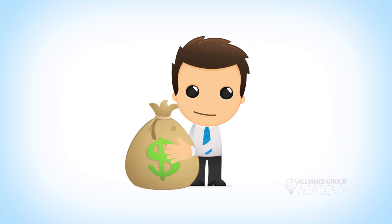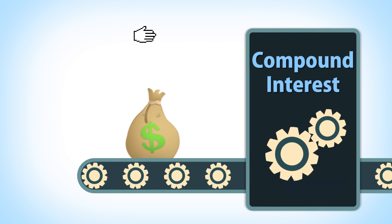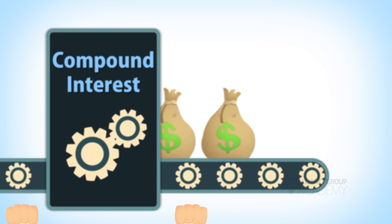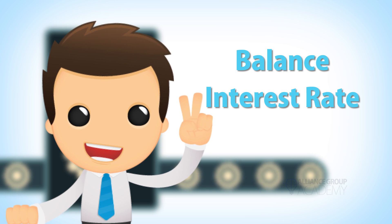So you've got a chunk of change and you're smart enough to put your money into an account that gains compound interest. How long does it take for your money to double in that account? Well, to find this out you need two things: your balance and your interest rate. Now, like most things, there's an easy way to find your answer and a hard way.